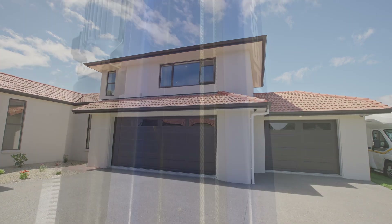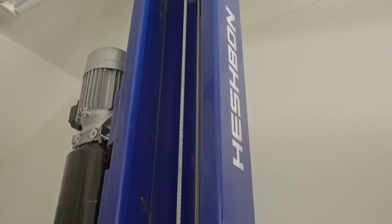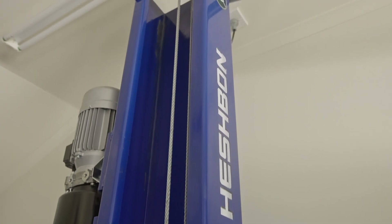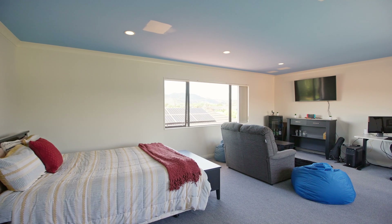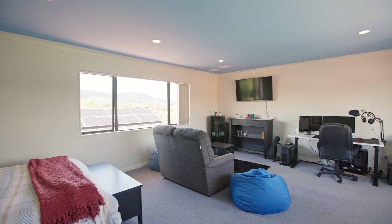With an inbuilt car hoist, this garage would make an amazing space for car enthusiasts. Above the garage is a large rumpus room, which could just as easily be a work-from-home office as a cozy and secluded teenage hideaway.